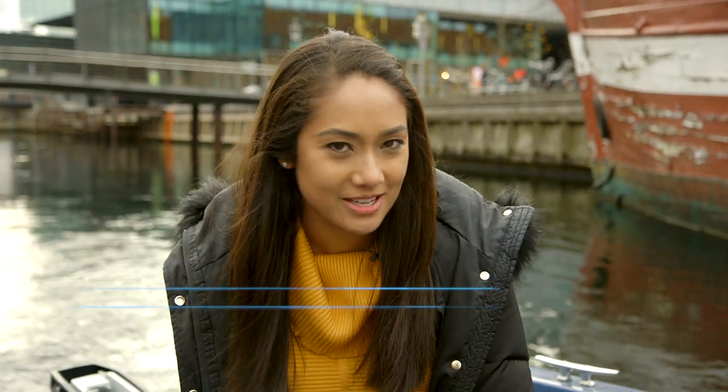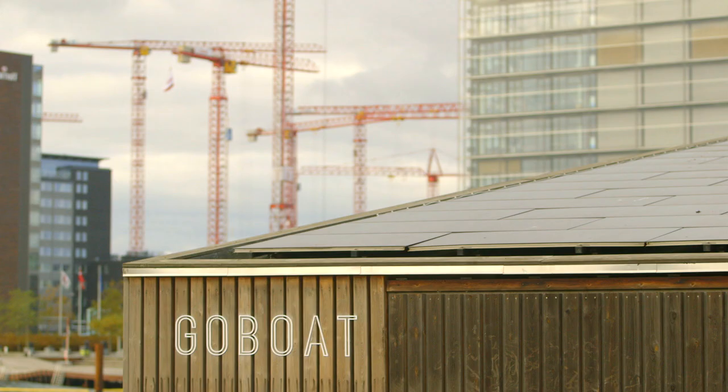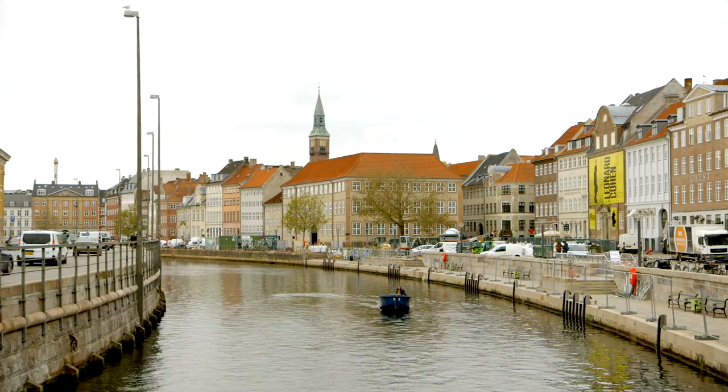Instead, I'm on a go-boat. It's one of a fleet of electric boats available to hire here in Copenhagen. It's charged back at the dock with solar panels, which means no noisy engines and low CO2 emissions.